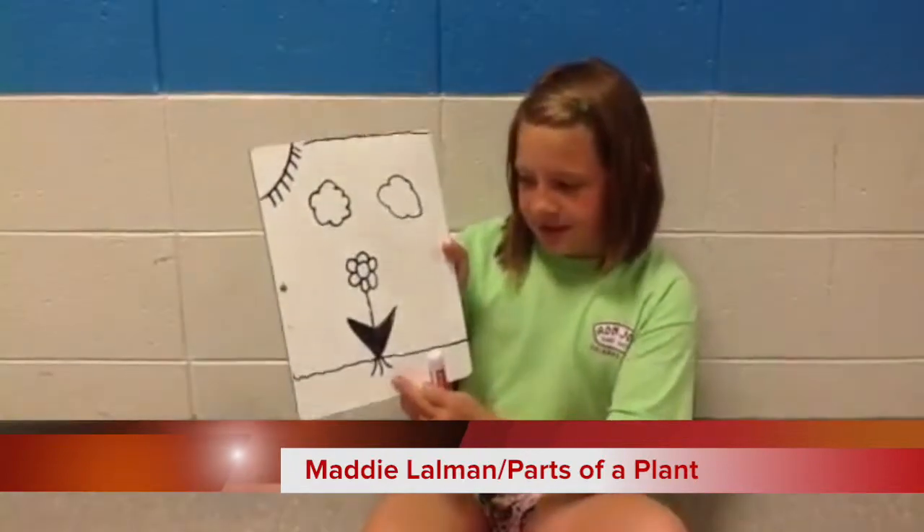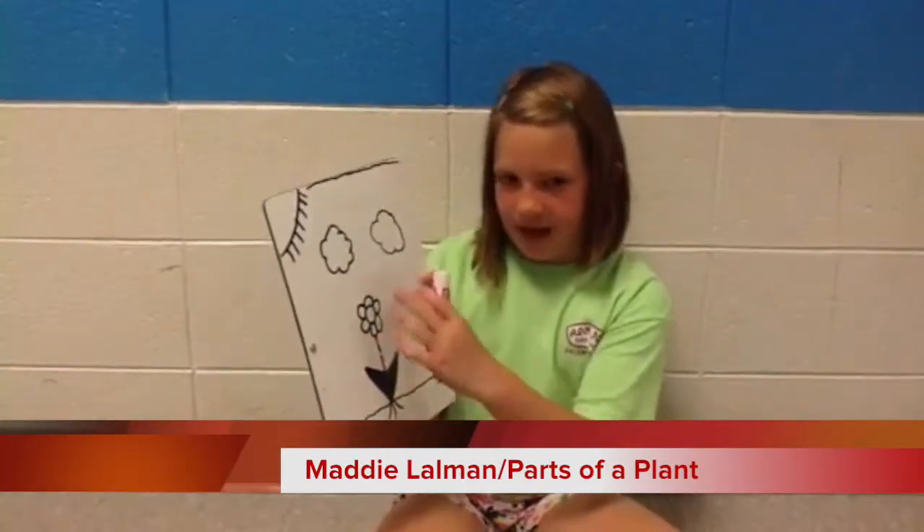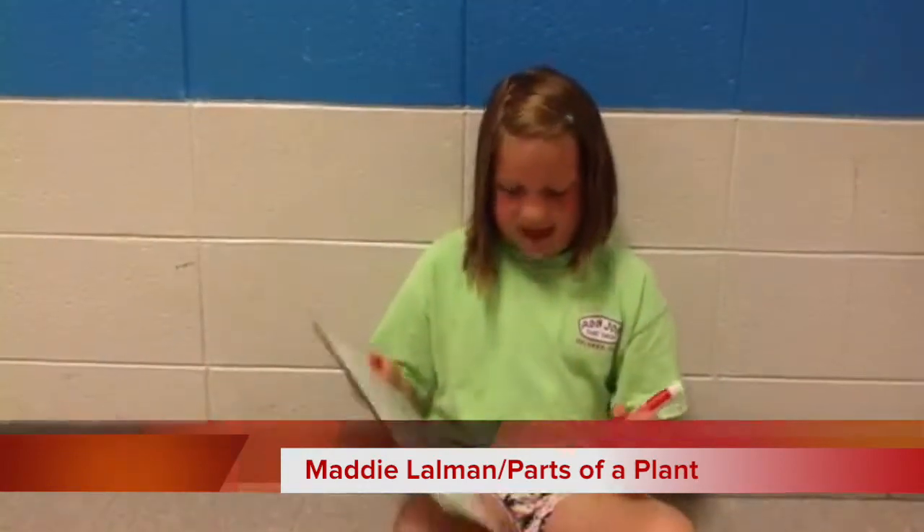What part of a plant carries water up to its leaves? Roots, stem, leaves, or flowers? The answer is the stem.